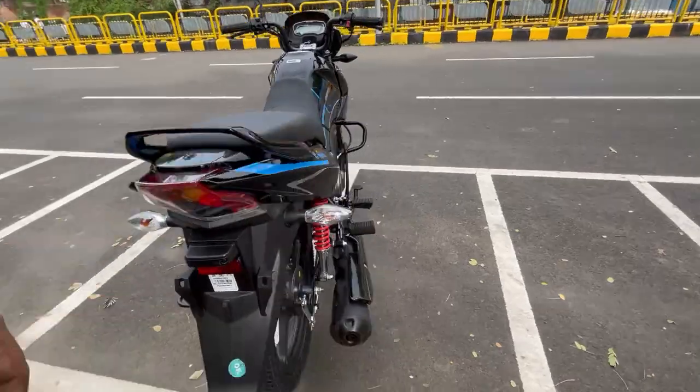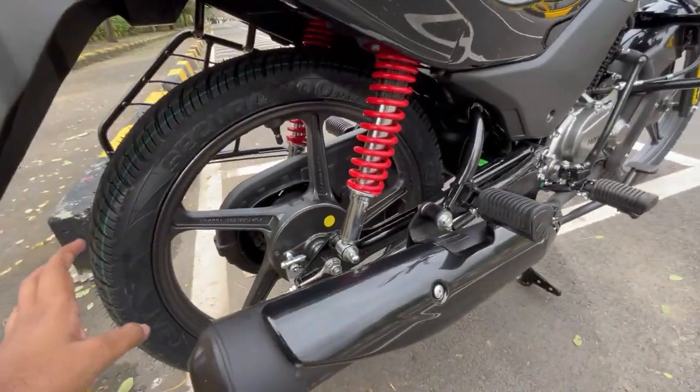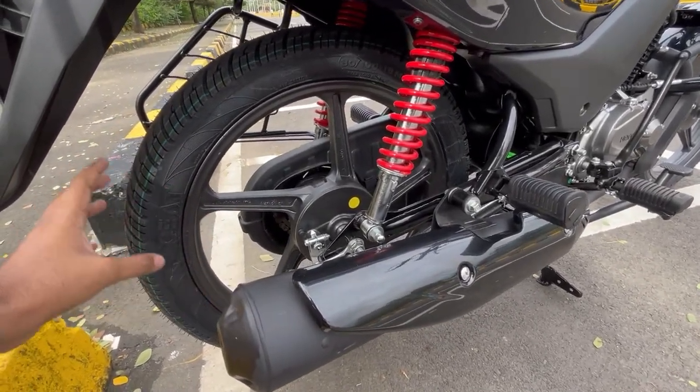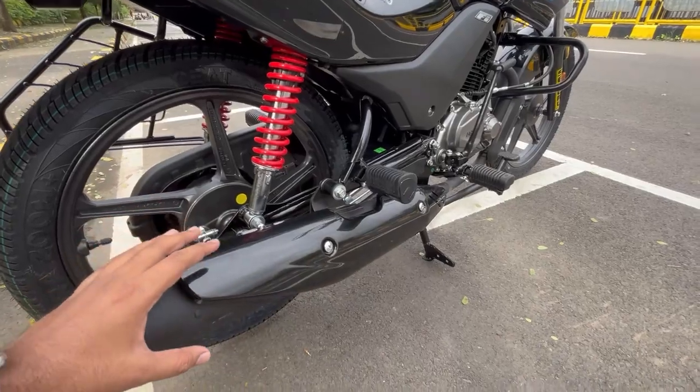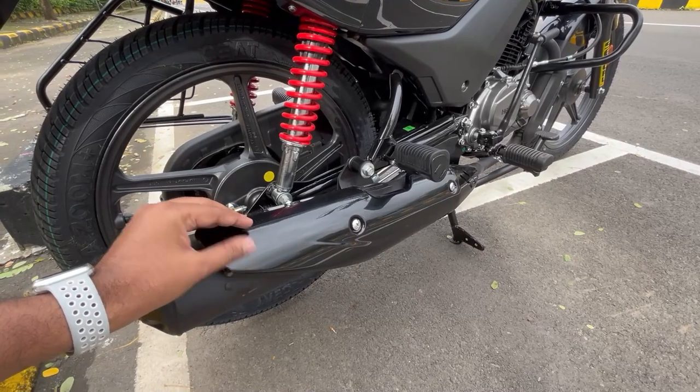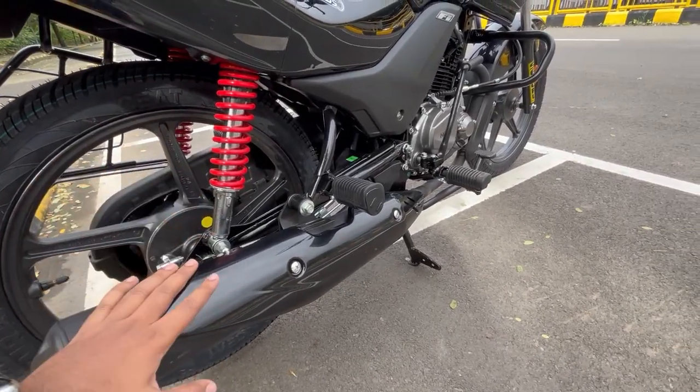This is again an 18-inch alloy wheel with a tubeless tire. The exhaust is very beautiful — it's covered with a shiny texture finish. That looks really nice.